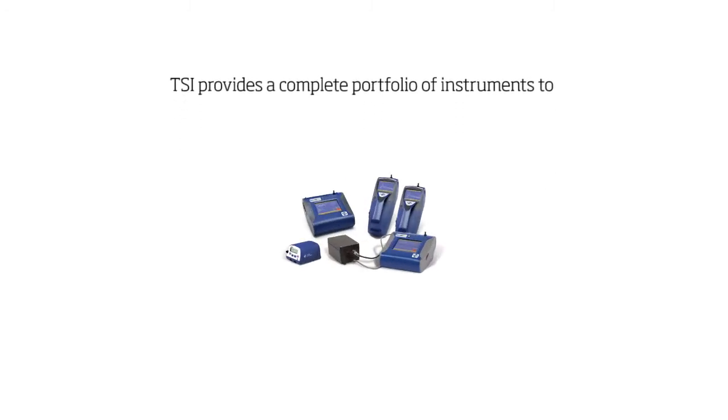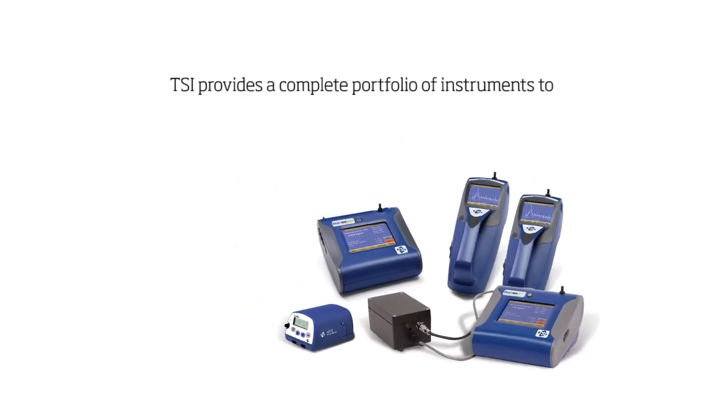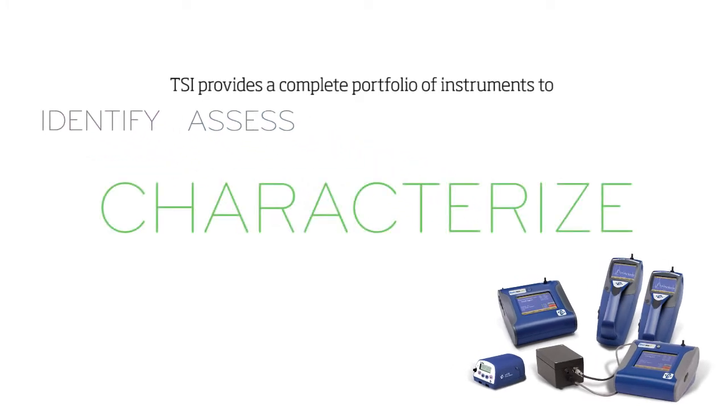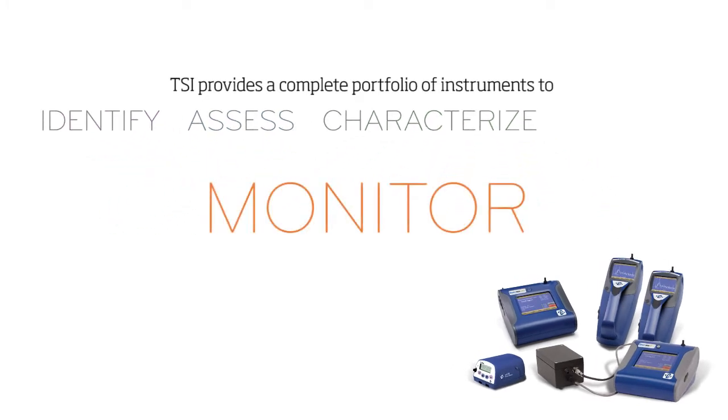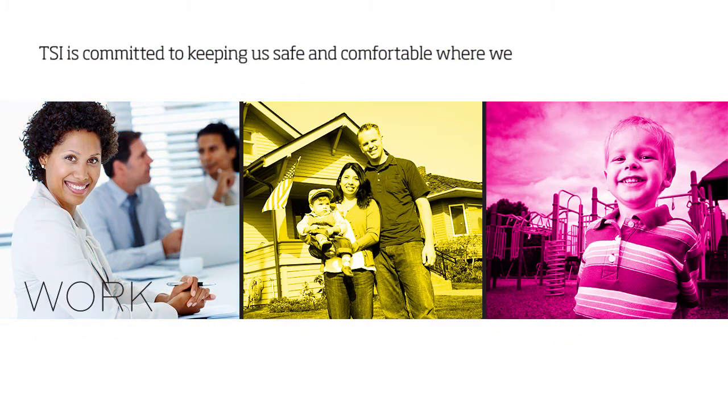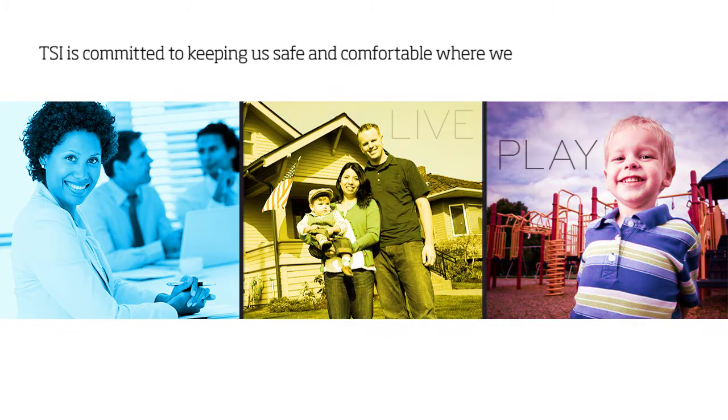TSI provides a complete portfolio of instruments to identify, assess, characterize and monitor these environments — committed to keeping us safe and comfortable in the environments where we work, where we live and where our kids play.